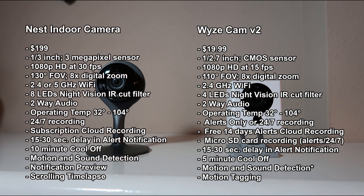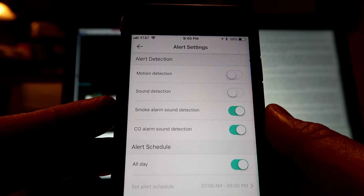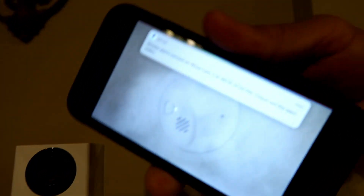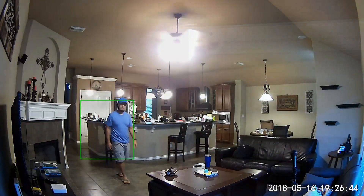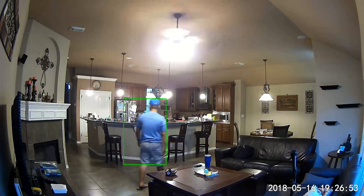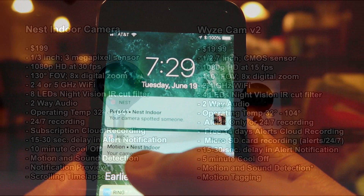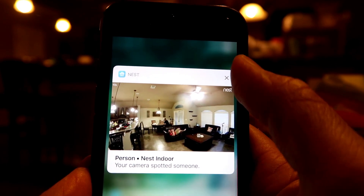Both cameras have motion and sound detection, but the Wyze has an extra feature: it can differentiate alarm sounds from the smoke alarm and carbon monoxide alarm from regular sounds. Another feature of the Wyze Cam is motion tagging, where the camera will track any motion within its field of view. For the Nest indoor cam, it has a notification preview — you don't need to open the app to view footage; just push and hold the notification and you'll see an animated GIF of the footage.